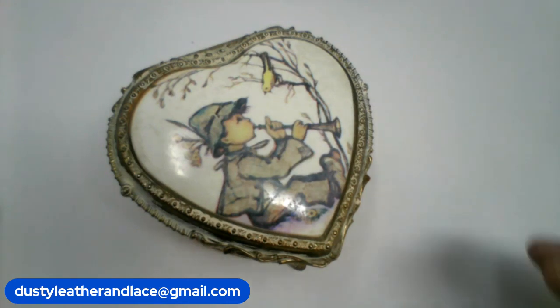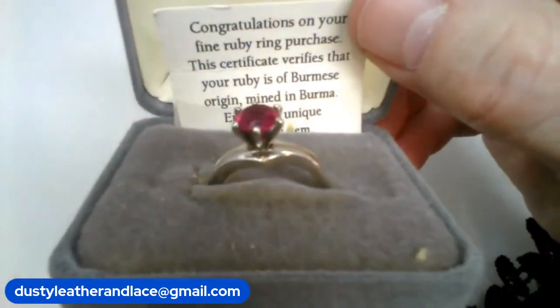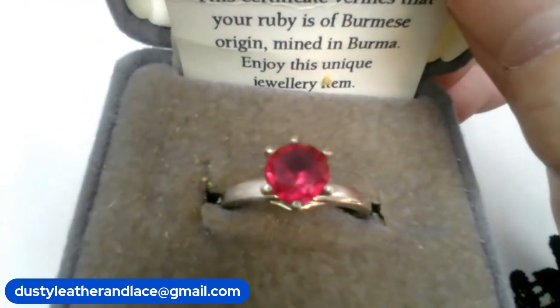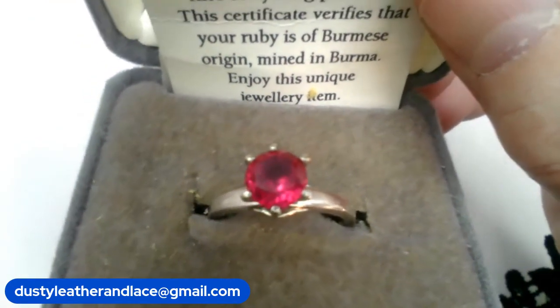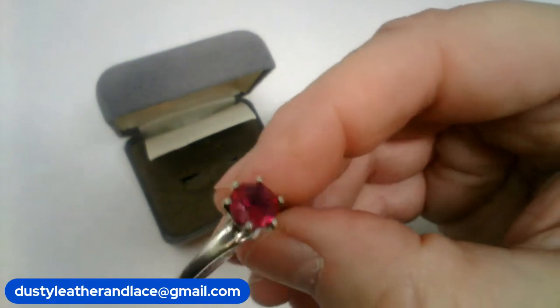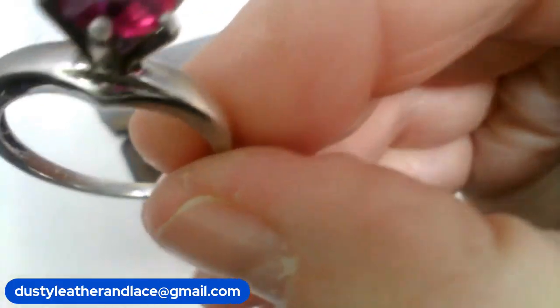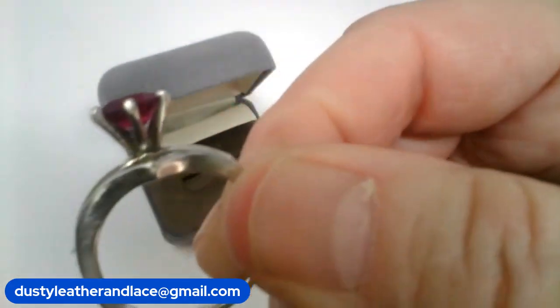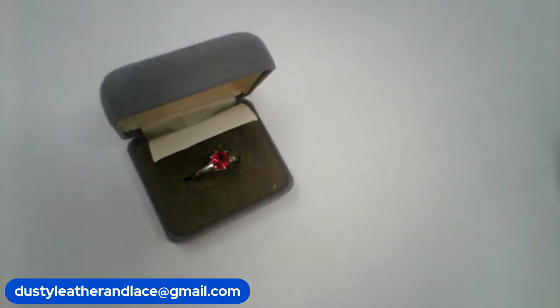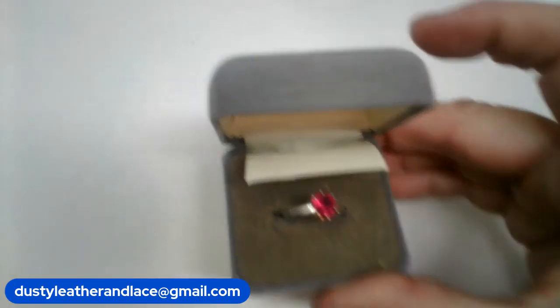Number seventeen — a beautiful ruby ring. It has its information: sterling silver setting, rubies mined in Burma. It's a size 7 and a quarter. Really pretty setting. Number seventeen, $44.